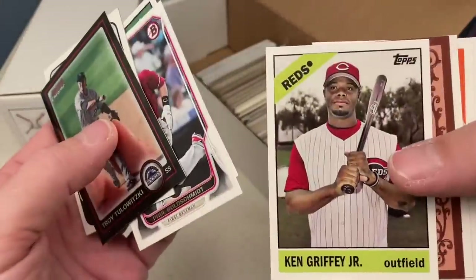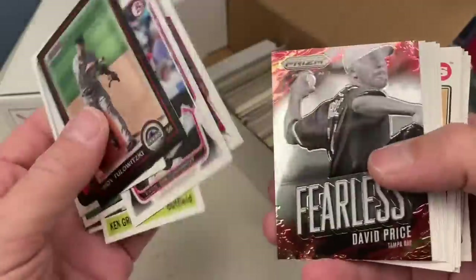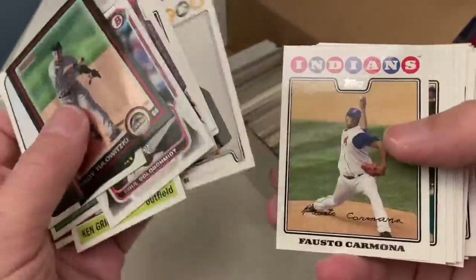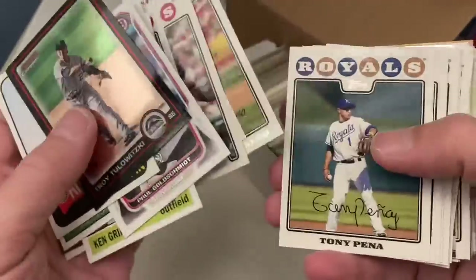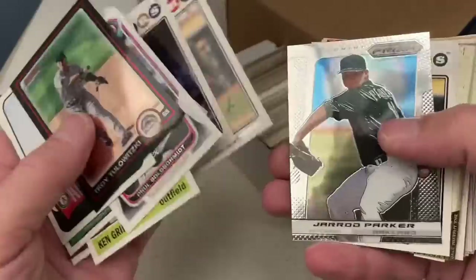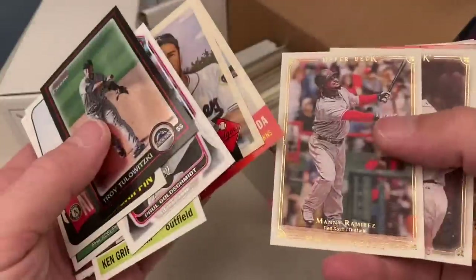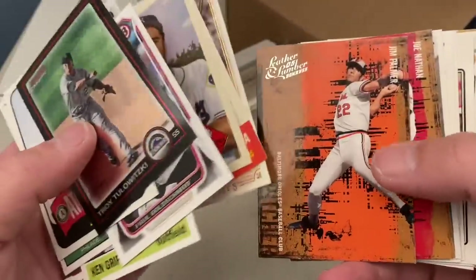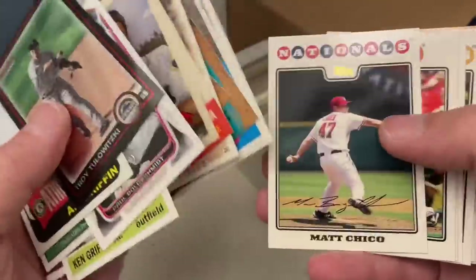Ryan Howard. Sometimes with some of these older designs I'm like, is this an archives card? Is this a card your mom threw out? Is it a heritage card? They're reusing so many of these designs over and over again — sometimes it gets a little tricky to know, you've got to flip the card over. We've got some 2008 Topps cards here as well. Eric Gagne, Jared Parker. There's some nice Upper Deck Masterpieces — David Ortiz, Manny Ramirez. Got a Jim Palmer right there. Joe Nathan was lights out. Overall folks, I think this was a good buy.